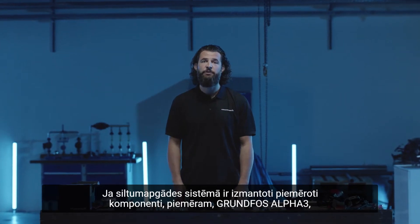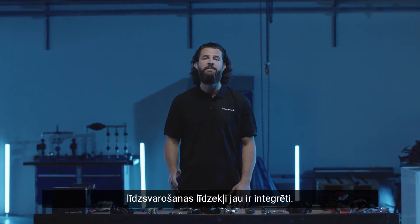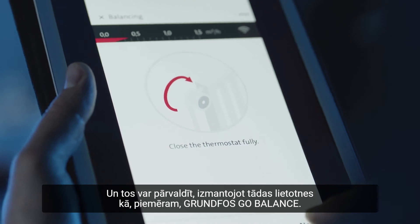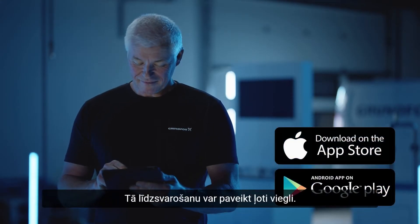If the heating system is built with the right components such as Grundfos Alpha 3, the tools for balancing are built in and they can be managed with apps like the Grundfos GoBalance app. It makes balancing easier than ever.